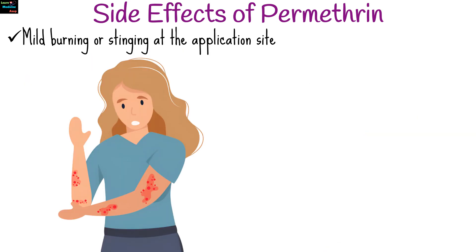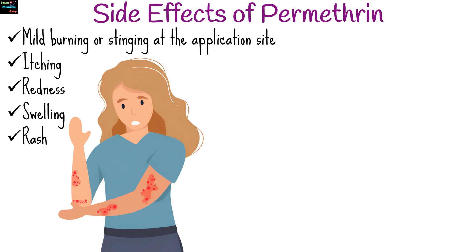Common side effects include mild burning or stinging at the application site, itching, redness, swelling, and rash.